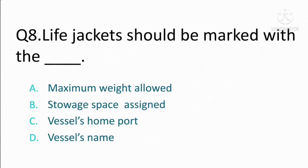Life jackets should be marked with. Option A: maximum weight allowed. Option B: storage space assigned. Option C: vessel's home port. Option D: vessel's name. The correct answer is Option D: vessel's name.